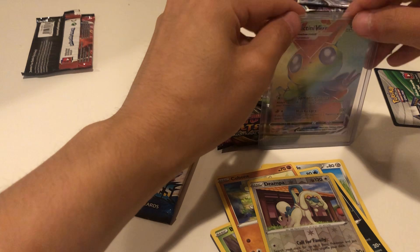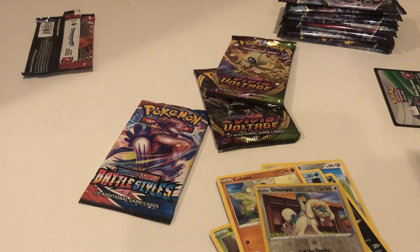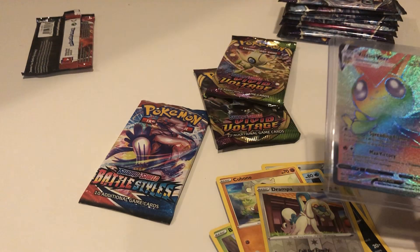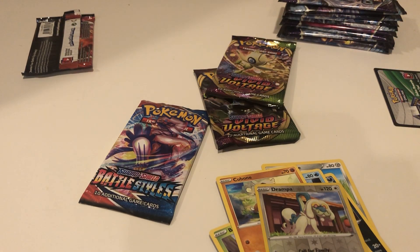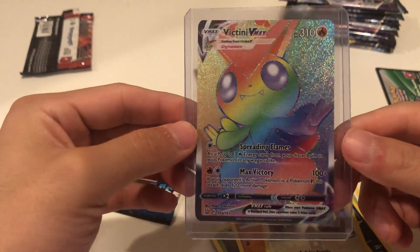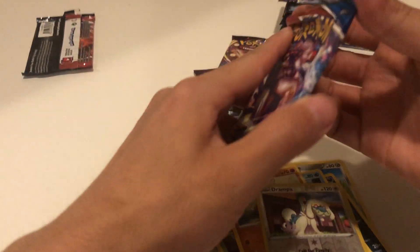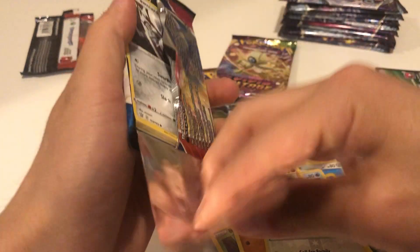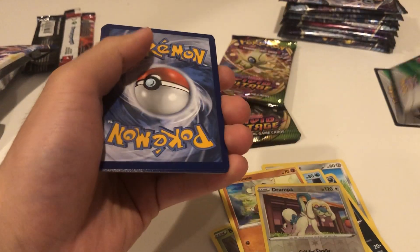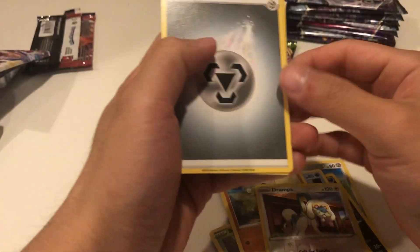That's awesome - this rainbow rare Victini, I don't know how much this is worth, I'm gonna look it up real quick. It's a VMAX Victini from Battle Styles, and this card is worth about nine dollars. So that's a really awesome card - this one will go straight to my collection because I really like this card too. Pulling it myself means I know it's in really good condition since I sleeved it right away. That's a good start!